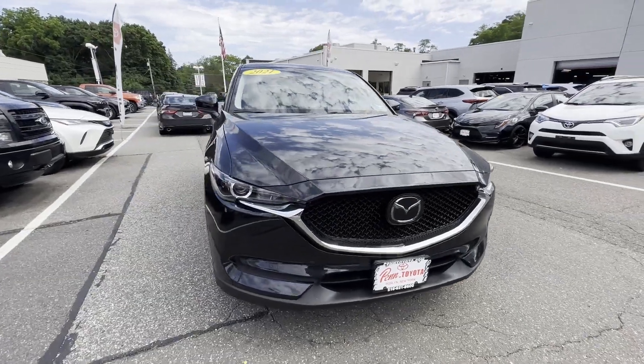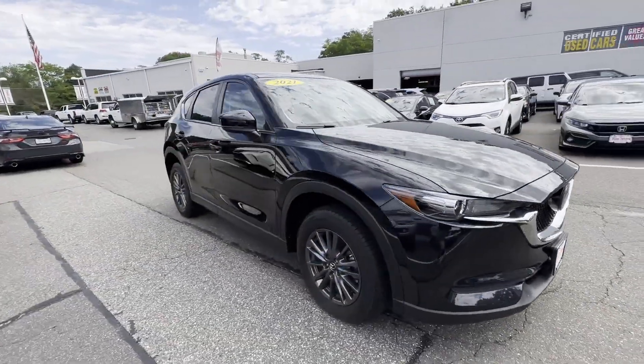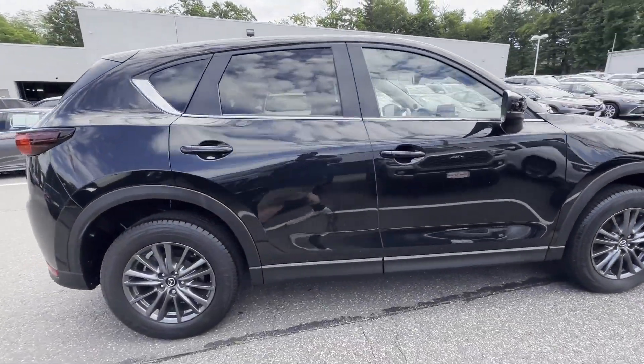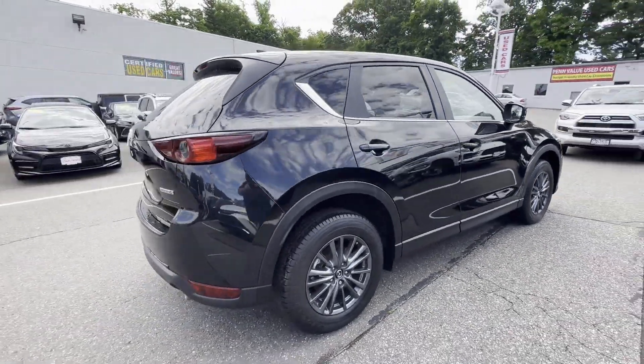2021 Mazda CX-5 with less than 19,000 miles on the odometer. This SUV offers space as well as power and performance.